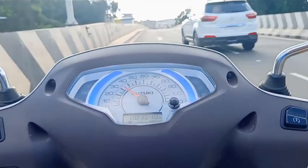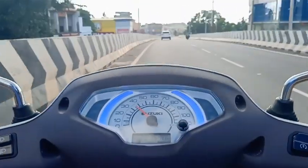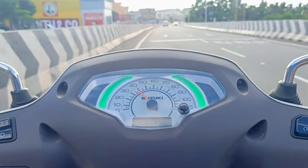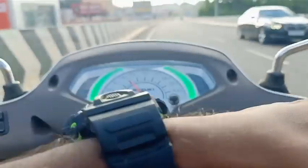The front suspension is a telescopic fork and the front is a monoshock system. The two tires are tubeless tires. The front has a combi brake system with a normal brake system.